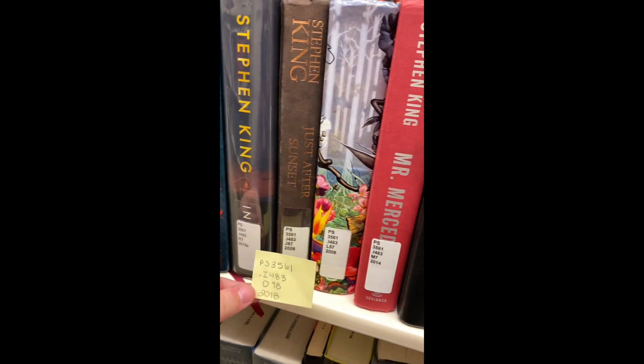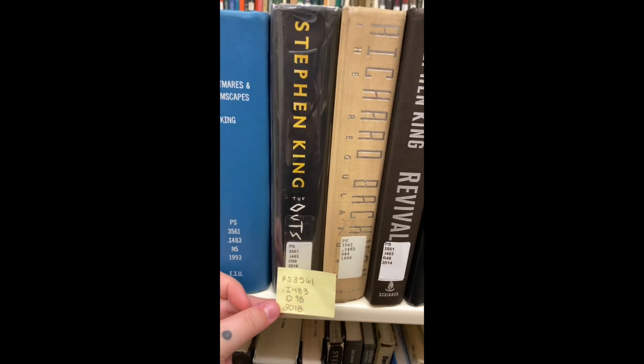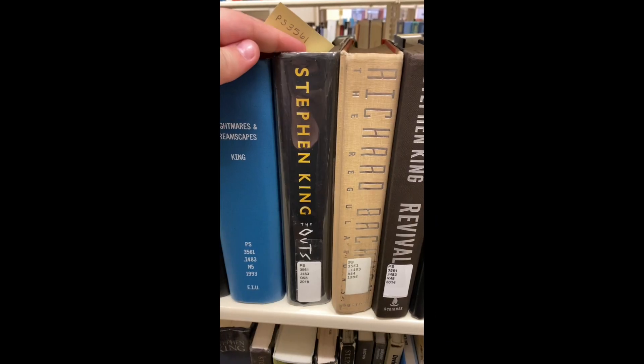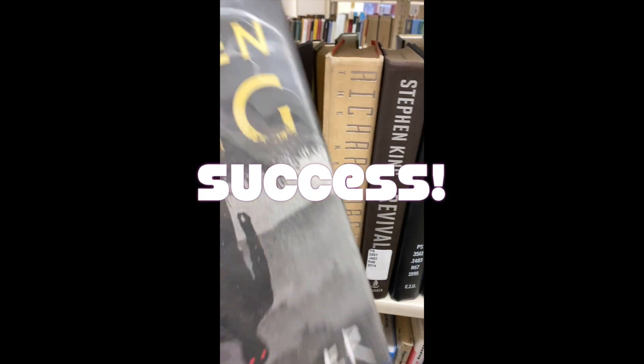Make sure you don't pass your book by ensuring the call numbers you're looking at on the shelves come before your call number. Double-check line by line that you found the right book. And now you can take it up to circulation to check out.